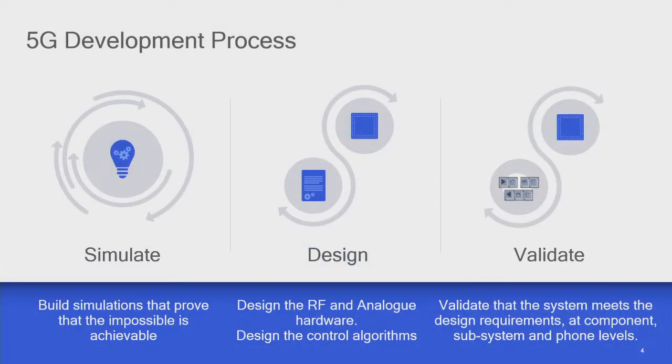This is probably a very familiar slide for most people coming to MATLAB sessions. Basically, the development process for 5G is: simulate what you're trying to achieve, design it, and then validate that you've actually got what you want. We've been trying to improve what we've been doing over the years — when we started about 10 years ago you couldn't precisely predict what you'd end up with in terms of an RF front end, but now we can very accurately predict it. The validation phase is getting harder and harder as the standards mature and get more advanced.